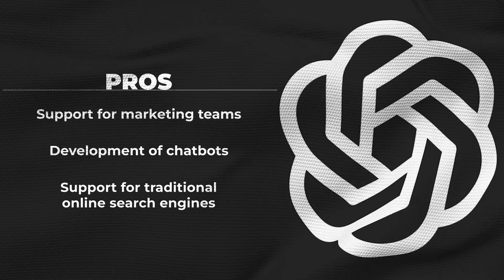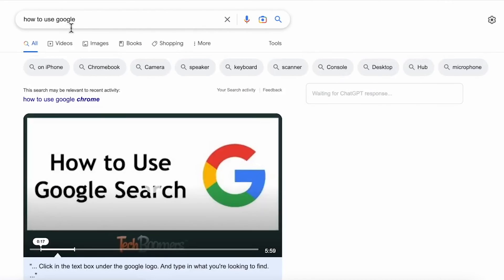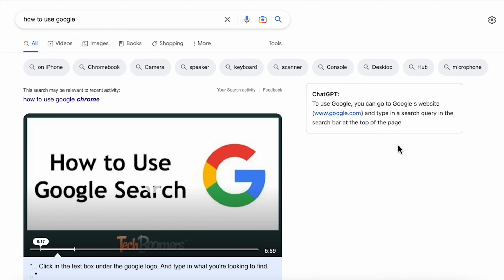Development of chatbots: This AI model can be used to develop chatbots that can have quite natural-sounding conversations with customers and respond accurately and consistently to all their questions. Support for traditional online search engines: This tool can also be installed as an extension to generate complementary search results to those provided by search engines.